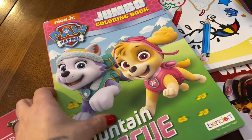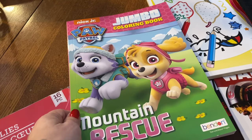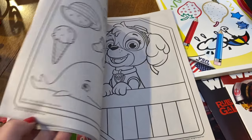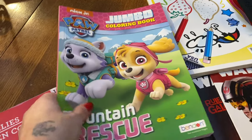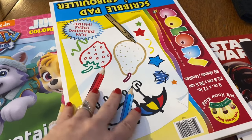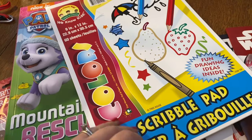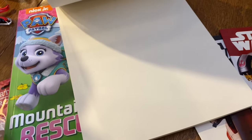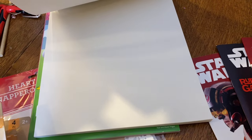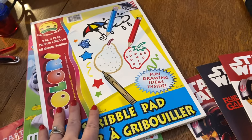Evelyn is into Paw Patrol right now — if you guys saw what I got my kids for Christmas, you'd know that. So I thought this would be fun for her. It's a full-size coloring book and activity book for only a dollar, which is super fun. I also got this book because Gage has been into drawing lately. Anytime they're into that, I try to get them a little book of their own to draw in. If he wants better quality, I'd go to Hobby Lobby, but this one is fine for right now.